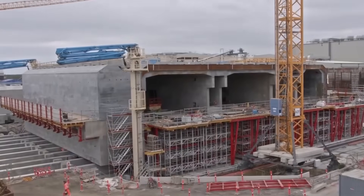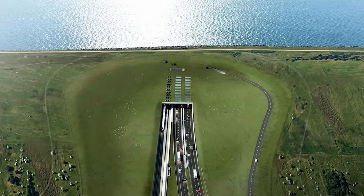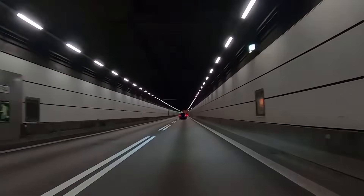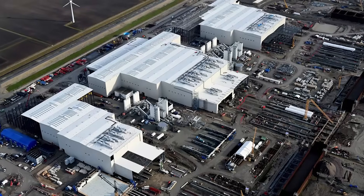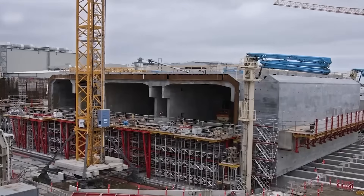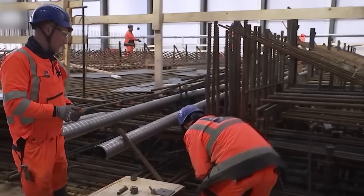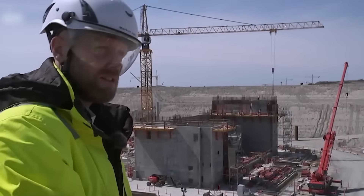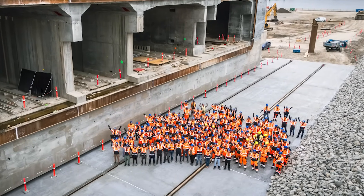The construction of the Fehmarn Belt Tunnel is as much a feat of industrial choreography as it is of civil engineering. At the heart of the project lies a purpose-built production complex near Rødbyhavn on the Danish island of Lolland, where a tunnel factory larger than 100 football fields has risen from farmland to manufacture the 89 massive concrete elements that will form the world's longest immersed tube tunnel. At peak, the workforce has numbered about 2,000 direct construction workers on site, along with hundreds more employed by roughly 700 subcontractors across Denmark and Germany.